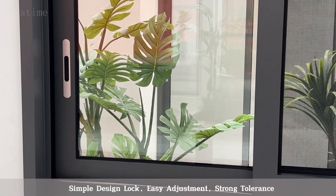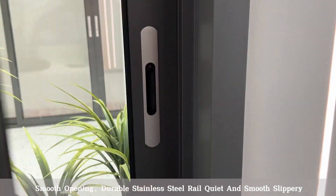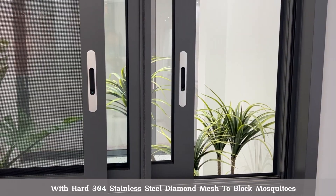Simple design lock with easy adjustment and strong tolerance for smooth opening. Durable stainless steel rail ensures quiet and smooth sliding, with hard 304 stainless steel diamond mesh to block mosquitoes.